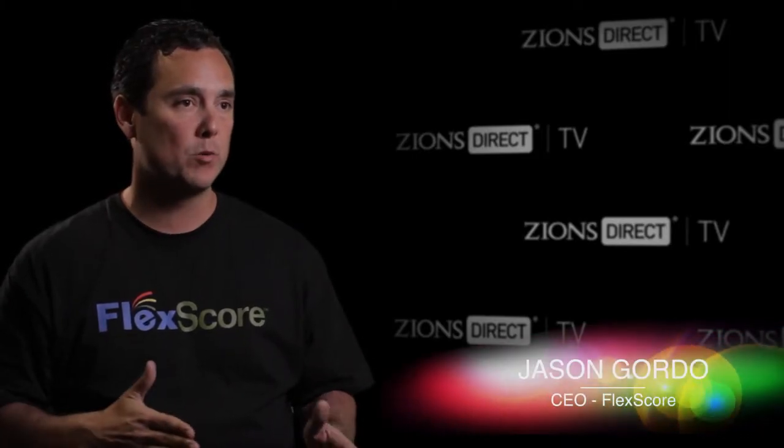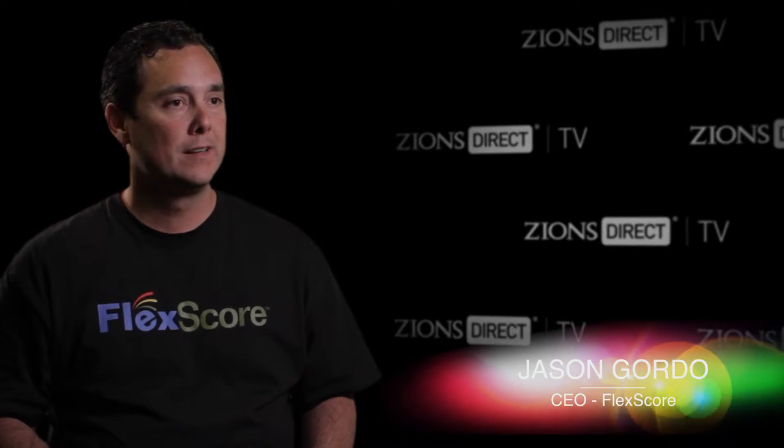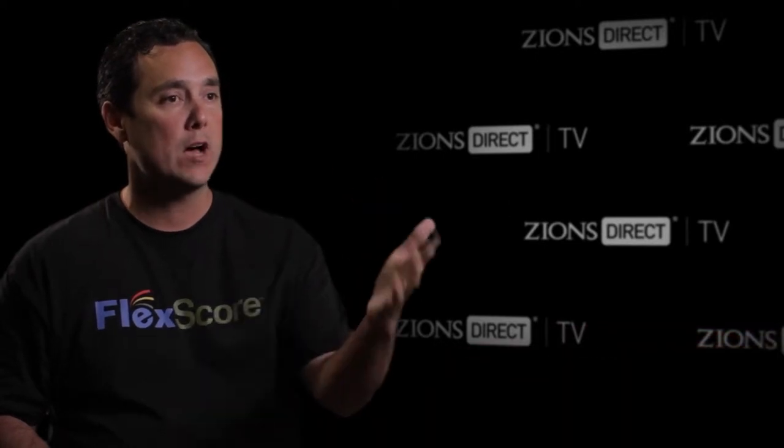FlexScore is your financial success score. It's not your credit score or a budgeting application. It's really what is helping you become a better, healthy financial individual.